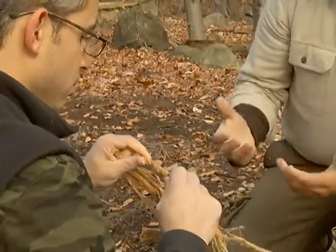Go ahead and pull on that a little bit and see. Oh — that's rope. Yeah, it's serious rope.